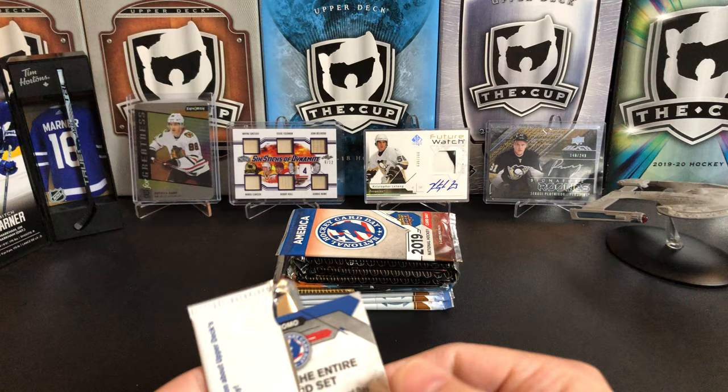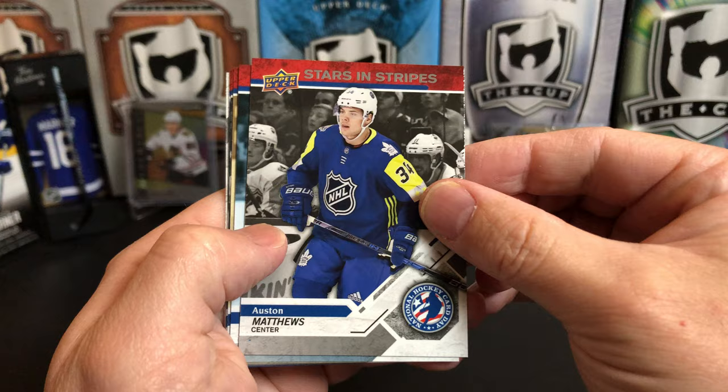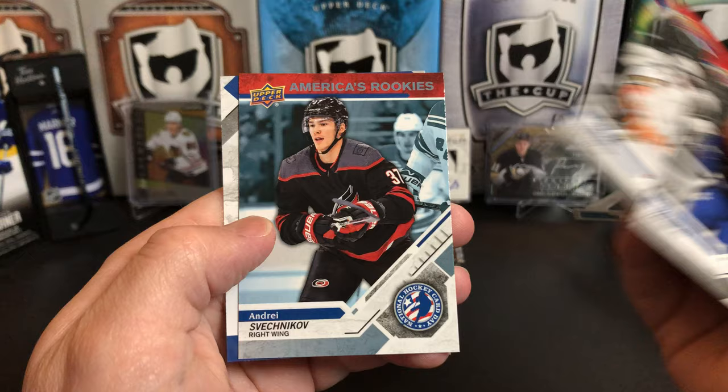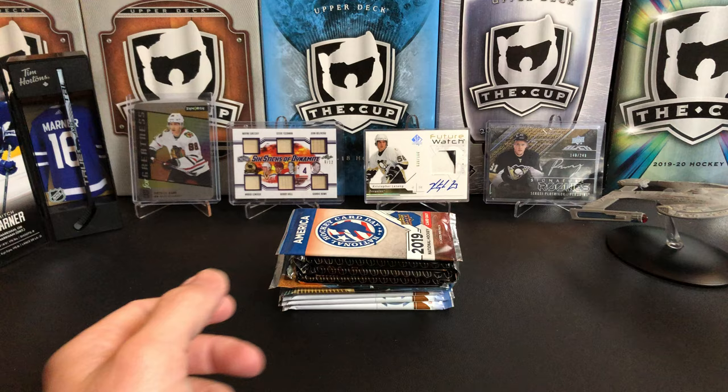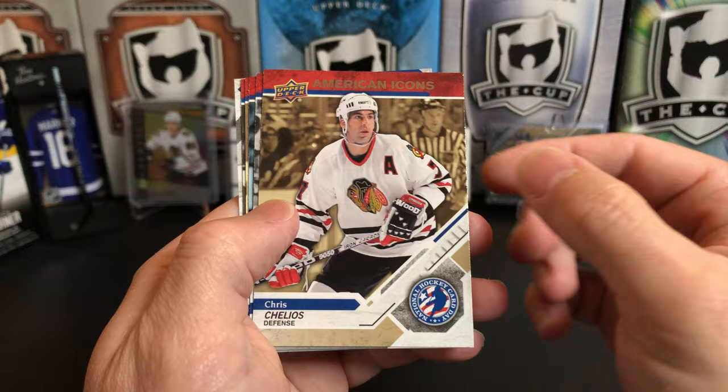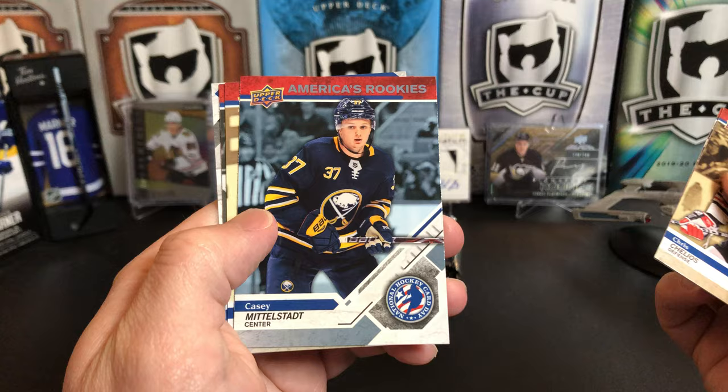We'll do three packs of these — they generally aren't too exciting but they're neat, a good way to warm up. Austin Matthews Stars and Stripes, Rasmus Dahlin rookie, Tony Amante American icon, Johnny Whitehall Stars and Stripes, Andrei Svechnikov rookie, and our checklist. There are only 16 cards in this set so we do get a lot of duplicates. Chris Chelios American icon, Patrick Kane Stars and Stripes, Casey Middelstat who's been on a tear for Buffalo, Tony Amante, and Paul Stastny.